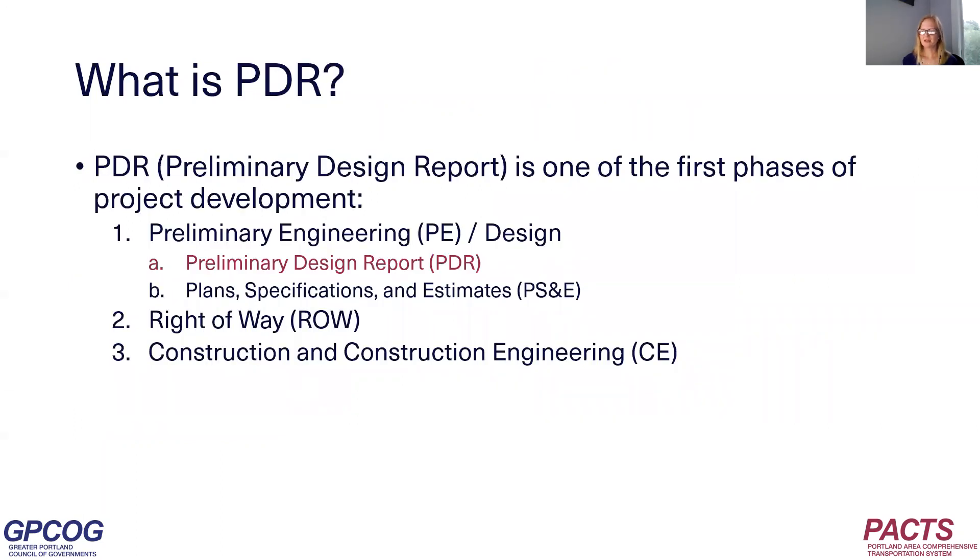What is PDR? There's more information on the slide than you need to know, but PDR is essentially the first step in developing a project — it's the initial design. So when we fund for PDR first, PDR provides more information about scope of work, timeline, and cost, and then we're ready to fund for construction.